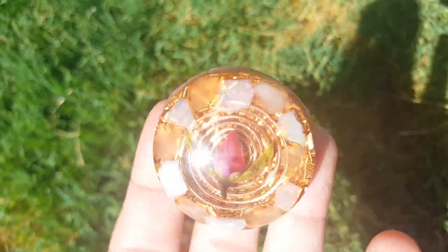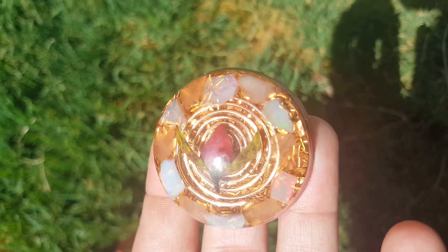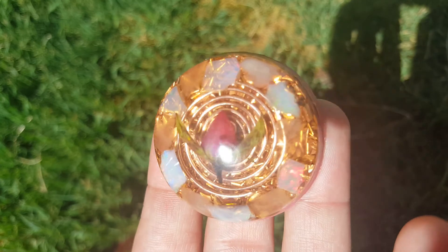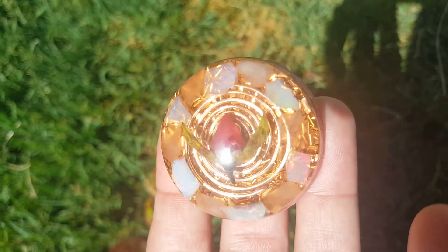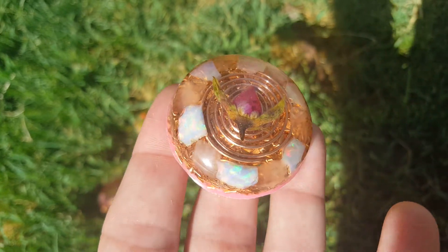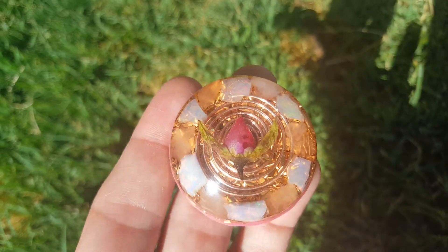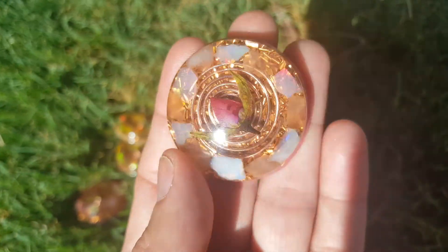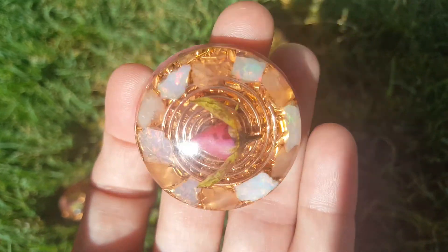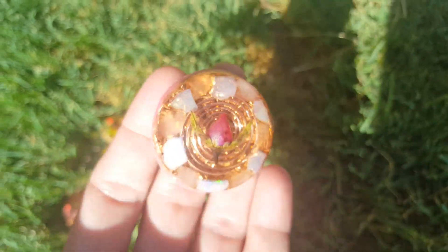Then I did another one similar to that one, and this one is rose quartz instead of rhodonite, so the pink is just a little bit lighter on the stone. I did opals with pink flashes in this one as well. I'm not catching the flashes so well just because of the way the sun is facing right now, but the opals are so pretty.